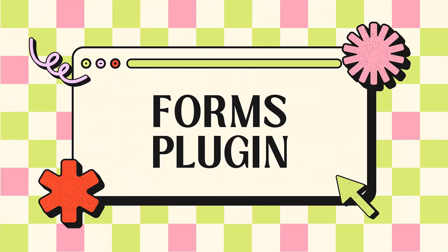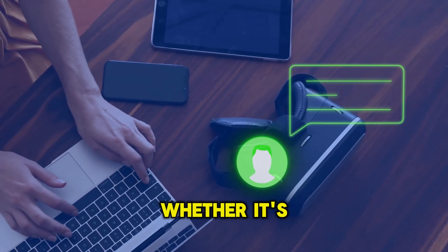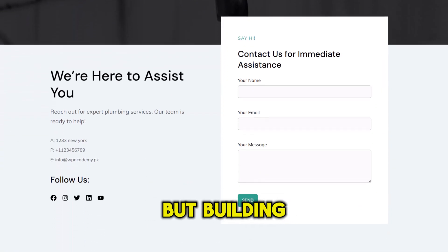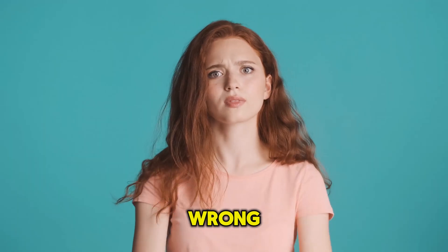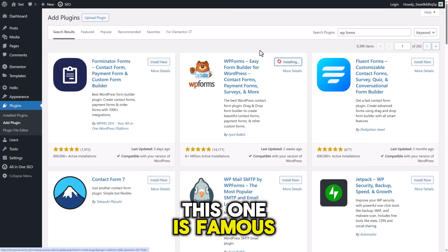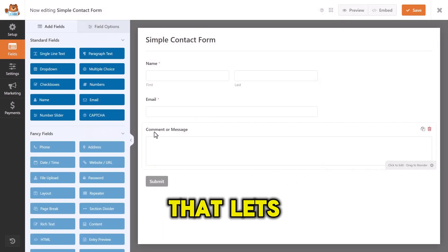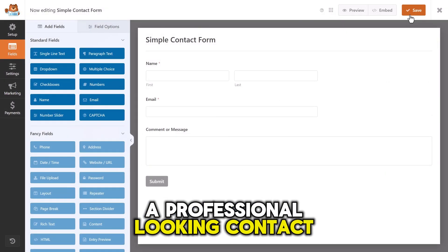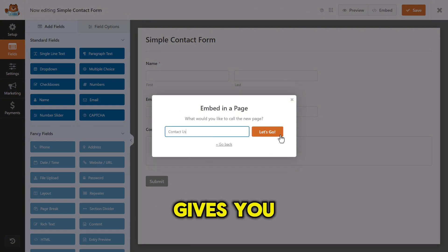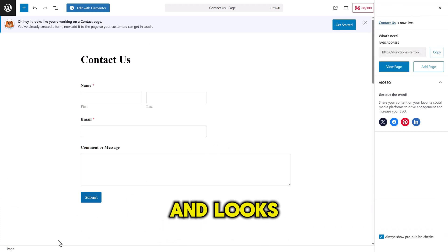The forms plugin. People can find your site — now what? They need a way to get in touch with you, whether it's for a question, a quote, or just a friendly hello. A contact form is essential. But building one sounds like a job for a developer, right? Wrong. The second plugin every beginner needs is WPForms Lite. This one is famous for being the easiest form builder on the planet. It has a dead-simple drag-and-drop editor that lets you create a professional-looking contact form in just a few minutes — no code required. The free Lite version gives you all the essential fields, has built-in spam protection to keep your inbox clean, and looks great on any device.